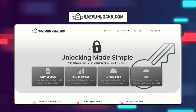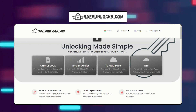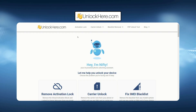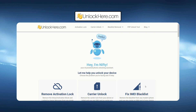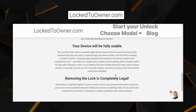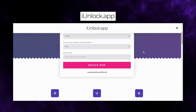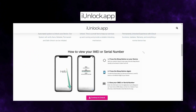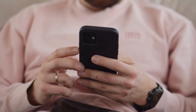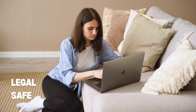Safe Unlocks is a fantastic web app that uses AI-powered technology to unlock your device safely and legally — I've tried it myself and it's super straightforward. Another excellent service is Unlock Here's AI-powered unlocking web app, designed to be user-friendly and gets the job done quickly. Lock to Owner is another solid choice, offering a step-by-step guide that makes the whole process less stressful. And don't forget about the iUnlock app, known for its reliability and ease of use. These services are your best bet — they're legal, safe, and designed to help you out of a tough spot.